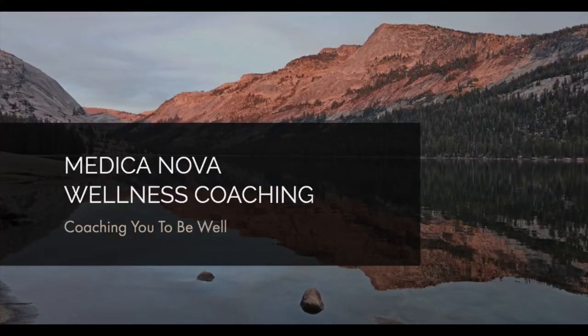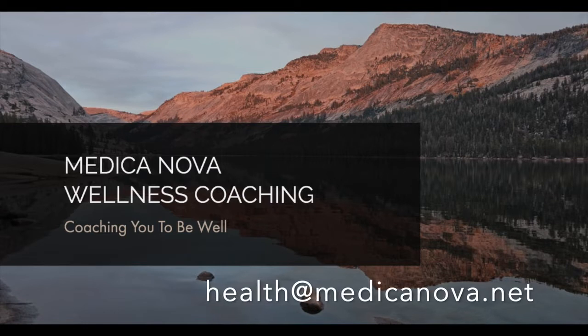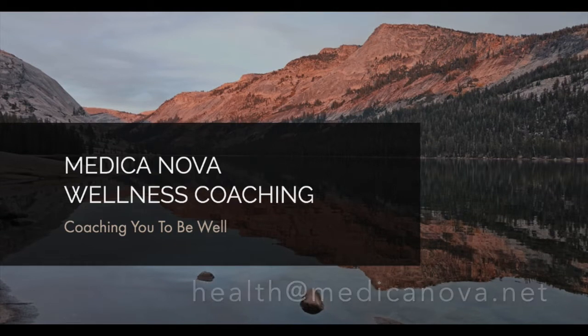If you want to explore more about yourself, your wellness vision, what motivates you, and how to apply your strengths in achieving the very best of you, contact Medicanova Wellness Coaching at health@medicanova.net for your three-month coaching program.